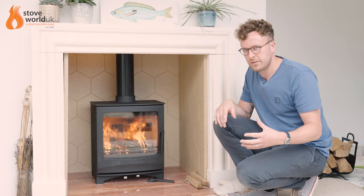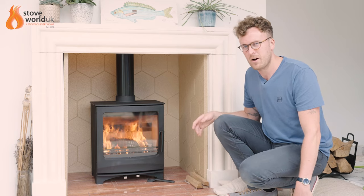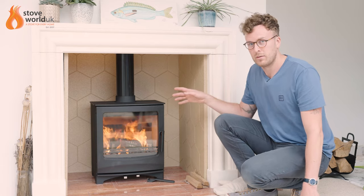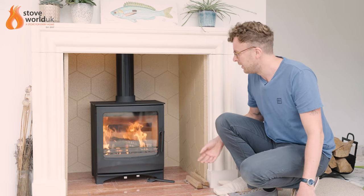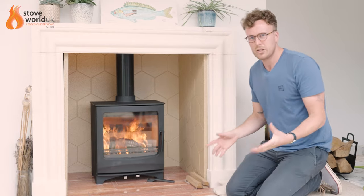In cases where you've got eco-design stoves — especially those with twin baffles — they're designed to keep as much heat in the firebox as possible, because more heat in the chamber creates a cleaner burn. However, that can restrict the draw and does require the chimney to have a good solid draw on it.